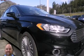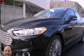This is a 2013 Ford Fusion. It has a 2.0-liter four-cylinder engine and an automatic transmission.